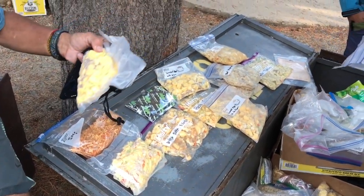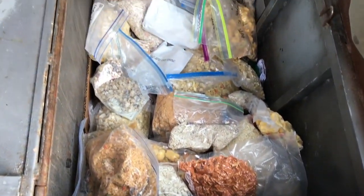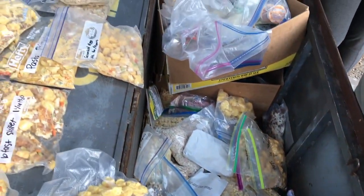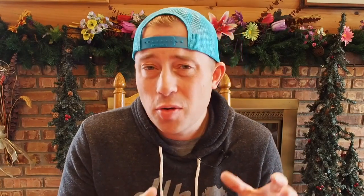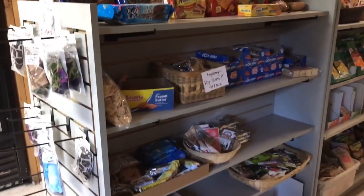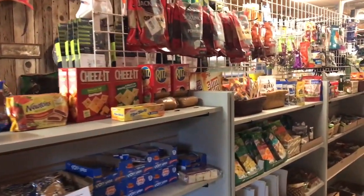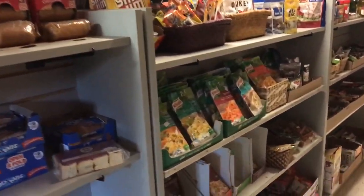In addition to the resupply, VVR has an outstanding hiker box — when I was there it was like the cornucopia of hiker boxes, with lots and lots of food. They also have a smaller camp store — nowhere near as big as Red's Meadow or Tuolumne Meadows, but it's there. And they have a diner at VVR as well.